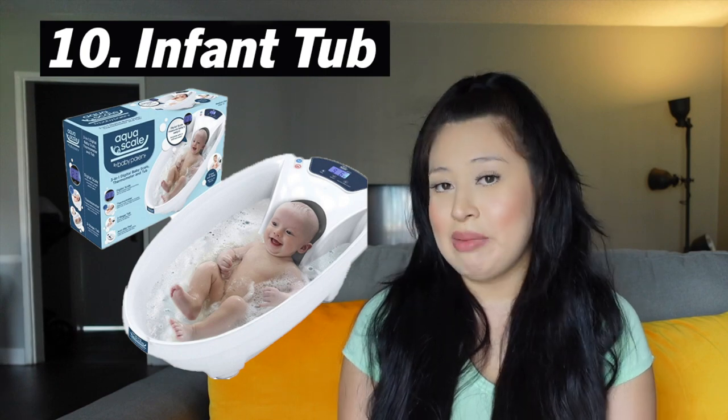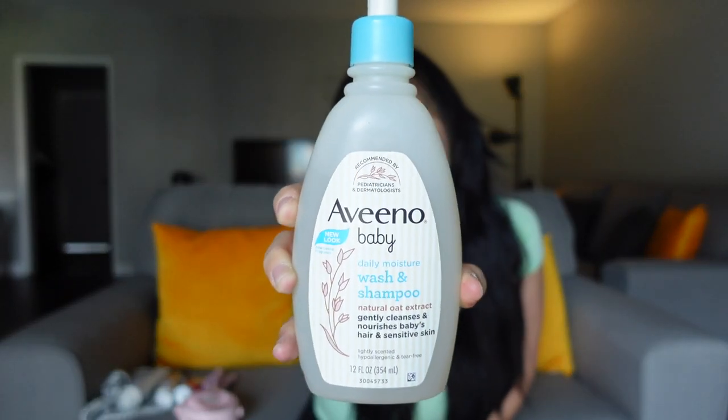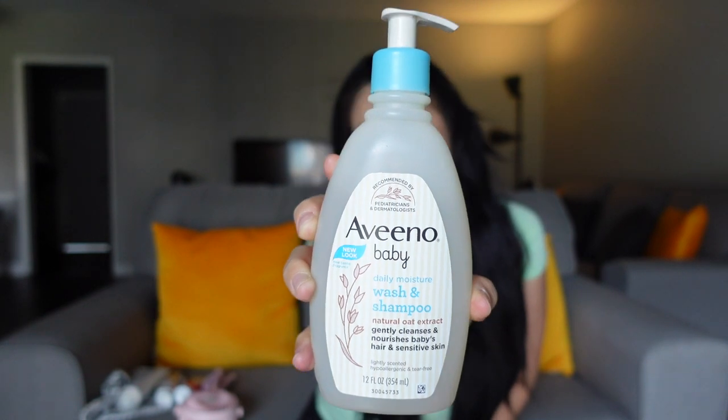You also want to have a little basket for their dirty clothes — I don't like to mix her clothes with our dirty clothes. And lastly, I recommend a little tub. Because of her sensitive skin I use the Aveeno Baby, which is very popular and good for babies with sensitive skin. I use it for body and hair. I was also gifted a really nice tub that has a thermometer and a weight scale built in — it tells you how much your baby weighs and the temperature of the water.